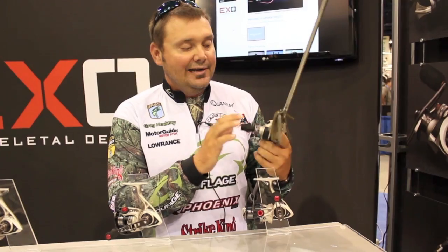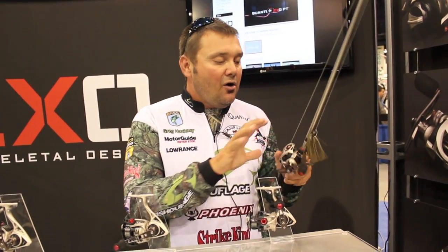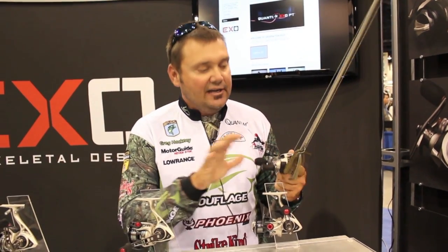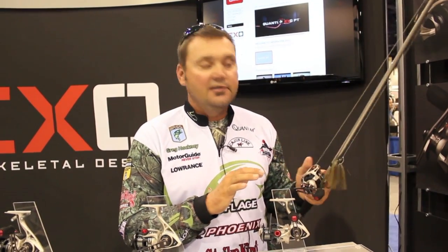The new EXO reel — it is what it says, it's a skeleton. They've cut back all the weight, everything that would make a reel heavy, they've taken it away. Now you're just down to the goods: the part that you need, the high performance parts, the strong parts, the parts that catch fish.